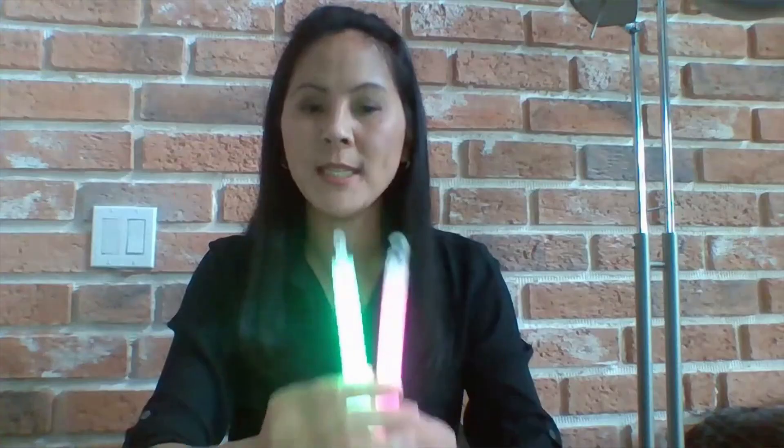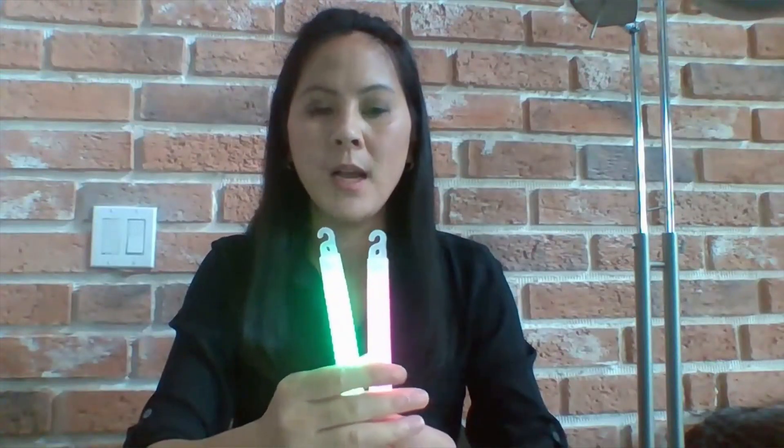A couple of tips for you. Tip number one: if you want these to glow the next day, put them in the freezer. That stops or minimizes the molecules from interacting with each other in the colder environment and prolongs the glow time. But if you want the sticks to glow even brighter, dip them in some warm water — that makes the molecules move very quickly and release more energy, so it'll glow very bright, however for a shorter period of time.